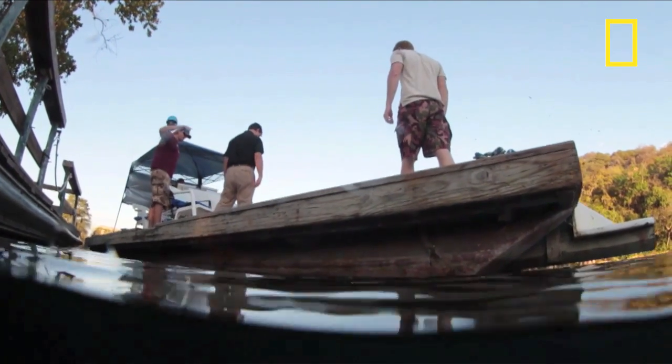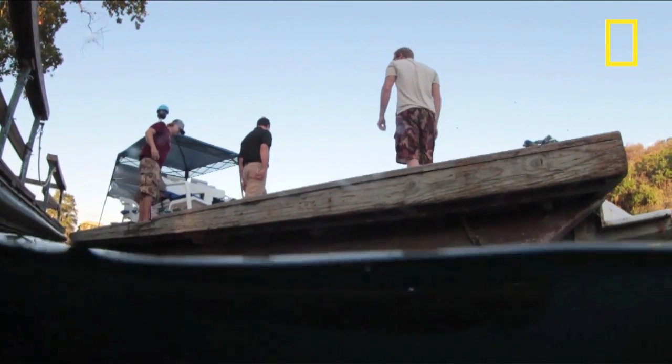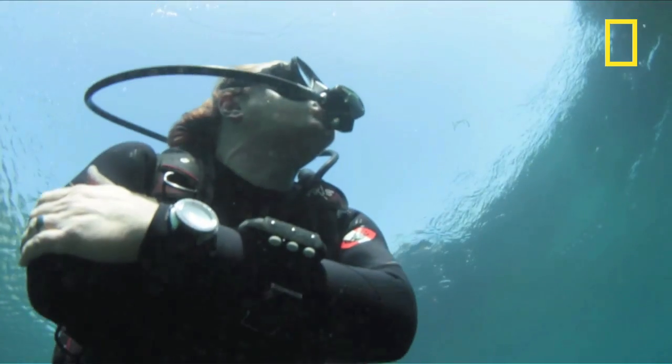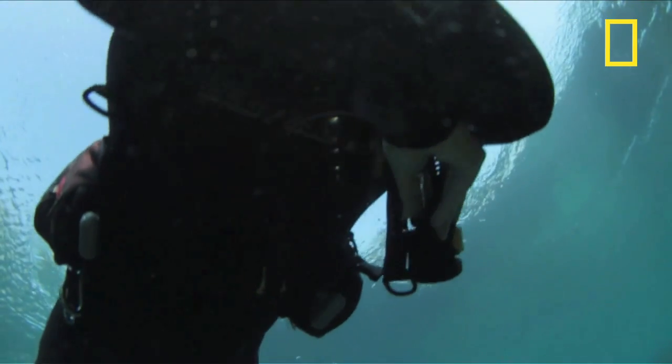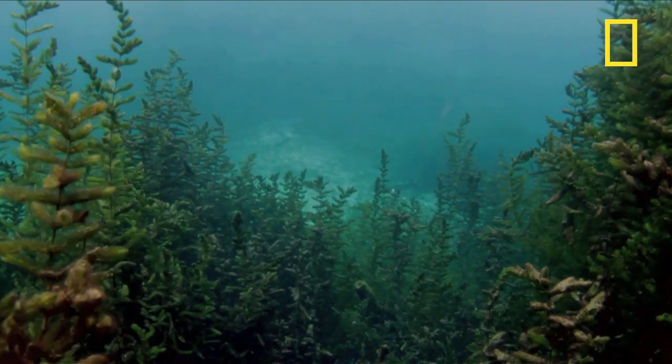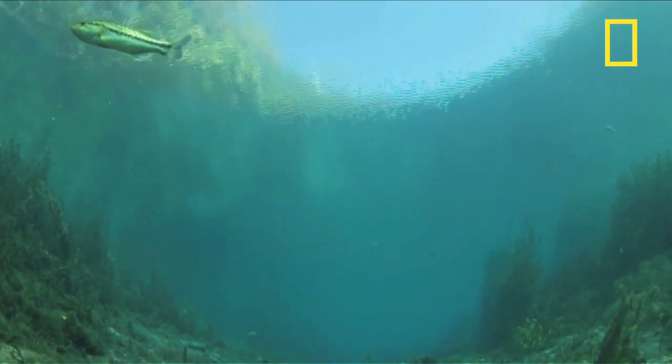Getting this kind of seed money to help do this phase one survey or assessment has been really important for us. Working in this environment is really cool, not to mention the fact that this is right on campus. Being able to work in a setting of such natural beauty and actually interact with history — we're barely scratching the surface on what this area has to tell us about our past.